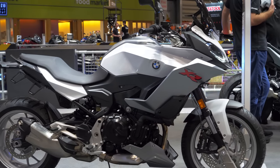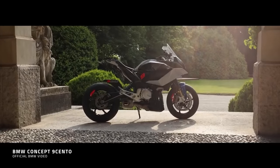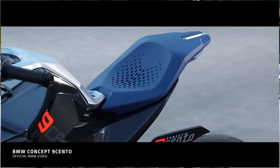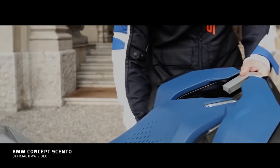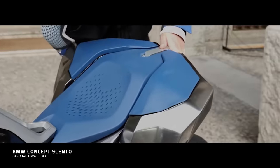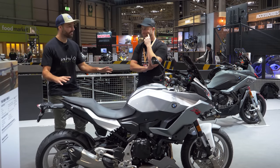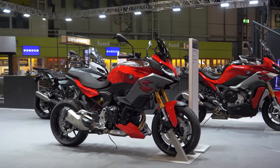They released a kind of concept variant about 18 months ago called the 9 Cento. And when I saw that bike roll up to a special event, it was gorgeous — really, really cool looking thing. I think it had electromagnetic panniers. Sadly, they've not translated that to the road bike, but the design language and profile is very, very similar. For me, this is a really interesting, exciting bike for this segment.